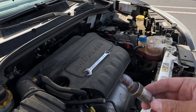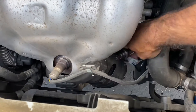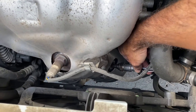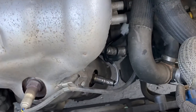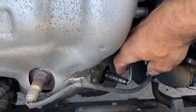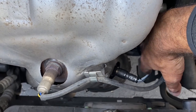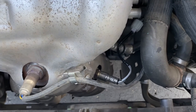Now let's get the new one back in there. That was surprisingly easy — a lot easier than I thought it was going to be. You can see the new oxygen sensor here and it's clipped up. Clipping it on was actually the hardest part.